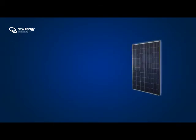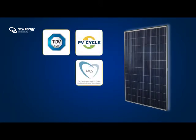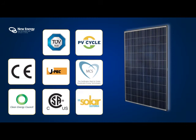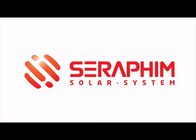Seraphin modules are manufactured and certified to the highest standards and have passed the most vigorous testing on the market today, to ensure you have a product that delivers performance and reliability for the next 30 years. If you're looking for a photovoltaic system that will consistently deliver a maximum return on your investment, then look no further than Seraphin.